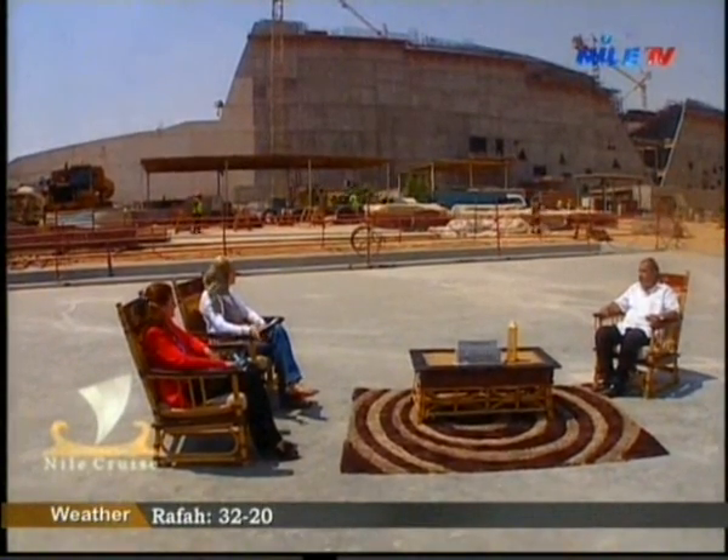This building has been under construction for many years — the work started but stopped in the middle, and it was surprising to see it moving again. Why wasn't there an announcement about the progress and a grand opening? We are now preparing the Tutankhamun collection and the Grand Staircase — the entire Tutankhamun collection — for display in the Grand Egyptian Museum.